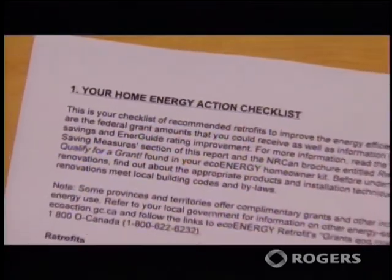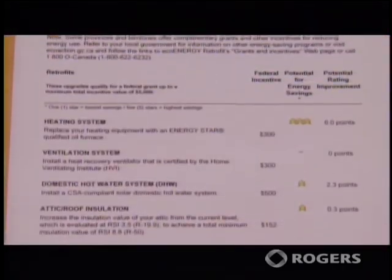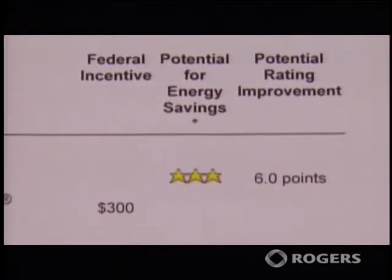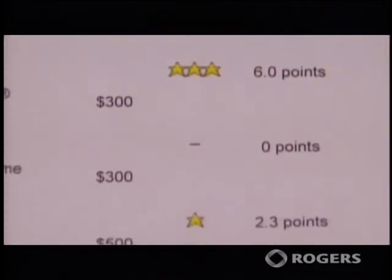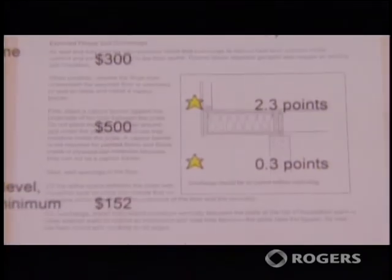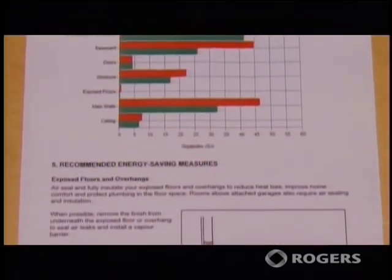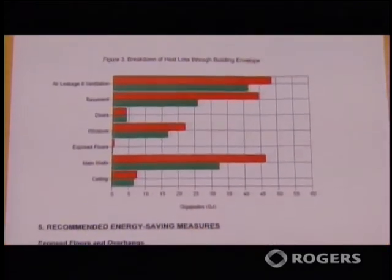Page 2 of the report is your Energy Action Checklist. Recommendations are listed along with the Federal grant available and the potential for energy savings for each particular recommendation. Further on in the report you will find a graph that shows you just where you are losing heat today and the potential to reduce heat loss in all the areas of your house.